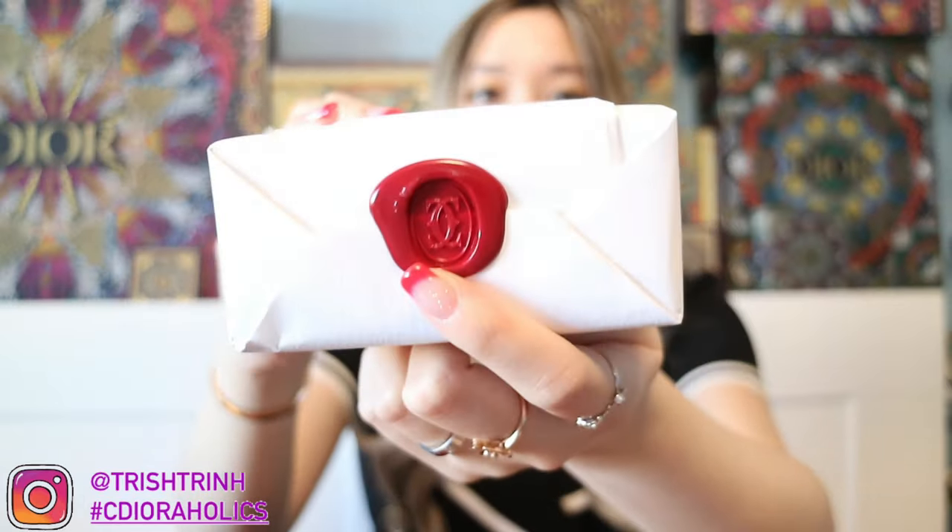Ava also has an Instagram — I'll link it down below along with Madame's channel if you guys want to take a look. Now let me show you guys what I got and everything that Ava threw in for me. Here is the classic Cartier red bag, and she put tissue paper inside.